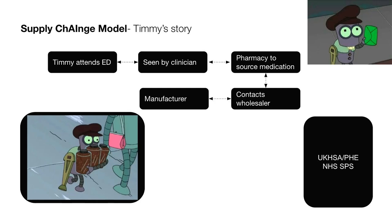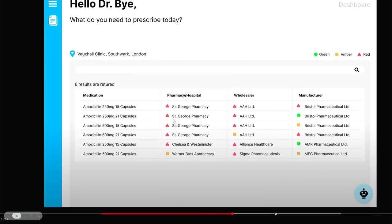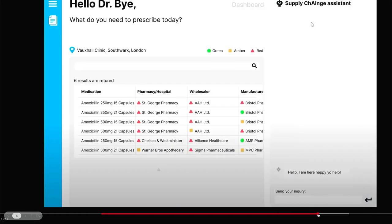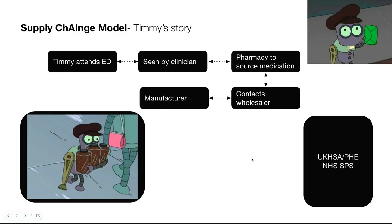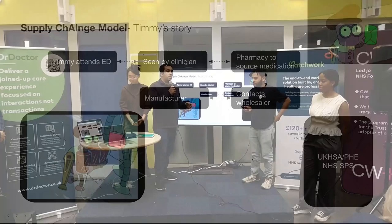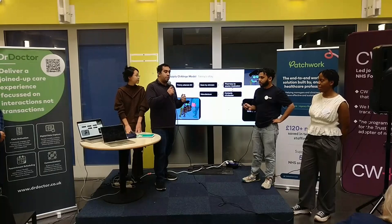If Timmy needs alternative antibiotics, you can use the search function to see availability of penicillin V at Timmy's nearby pharmacy. If you click here, there's a chatbot, so we can see if there's any alternative penicillin. By implementing SupplyChains, we're able to make sure that Timmy doesn't go to hospital and can receive an alternate antibiotic.